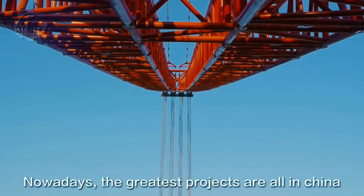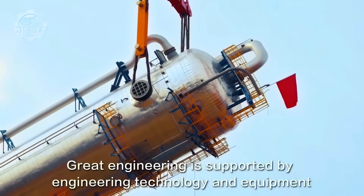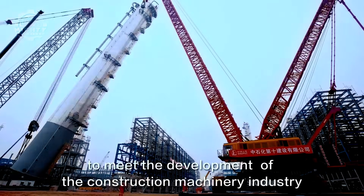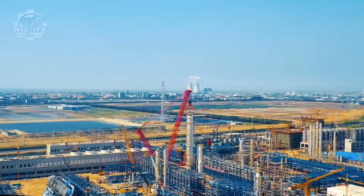Just this July 2021, the Sany SCC 40000A assisted in the erection of the fourth propylene splitter tower of China's first integrated production line of rubber and plastics.